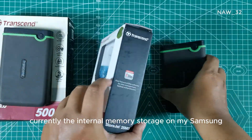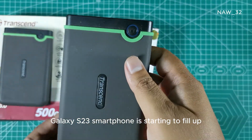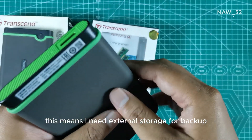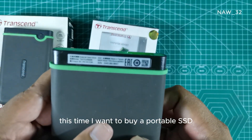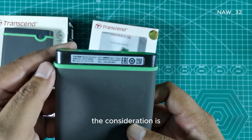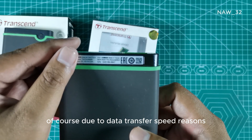Currently, the internal memory storage on my Samsung Galaxy S23 smartphone is starting to fill up, which means I need external storage for backup. This time I want to buy a portable SSD rather than a portable hard drive, due to data transfer speed considerations.